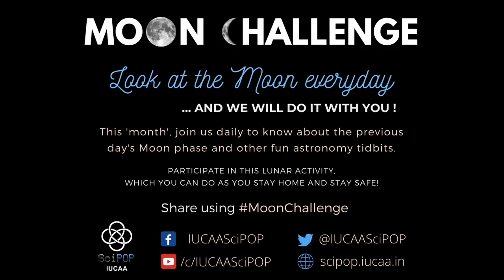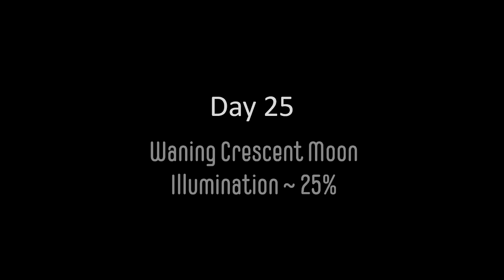We have very few days of the moon challenge left. I hope you are still waking up early and catching the moon at dawn. Looking at the moon is becoming more and more challenging as we come to day 25. We have a thin waning crescent moon with about 25% illuminated surface. It is now dim enough that you may not really be able to see it after the sun rises and becomes bright. So the best time to watch it is early in the twilight before sunrise.